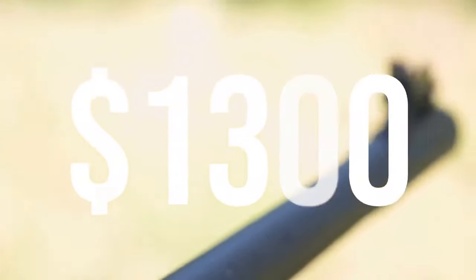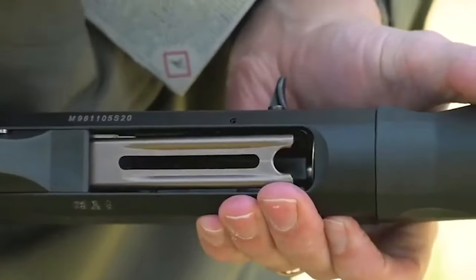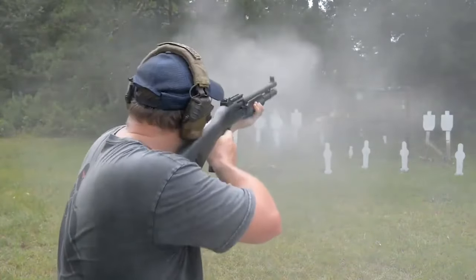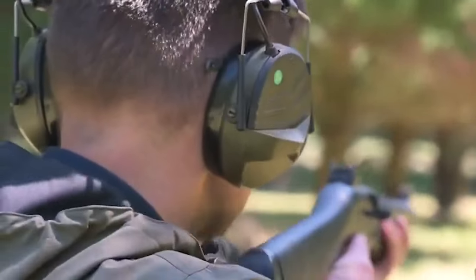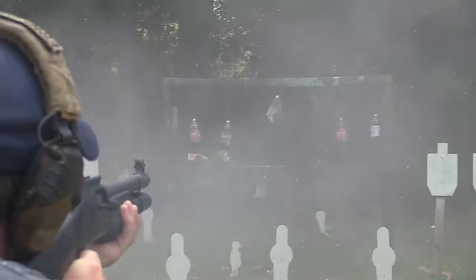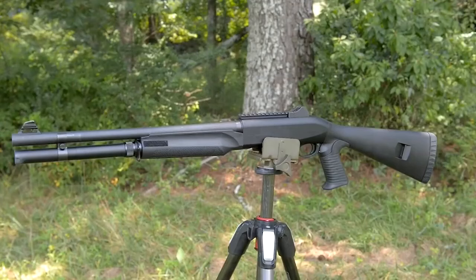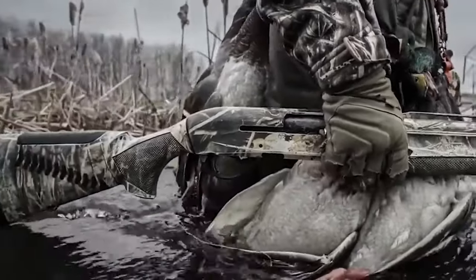Number 7: Benelli M2 Tactical shotgun — $1,300. The Benelli M2 Tactical is a highly acclaimed semi-auto firearm ideal for personal protection. It uses Benelli's inertia-driven operating system, known for its speed, smoothness, and cleanliness. The system cycles the action using energy released by firing, ensuring consistent performance with minimal felt recoil and low maintenance needs. The M2 is notable for its superior ergonomics — the stock and grip's ergonomic design allows for rapid and precise target acquisition.